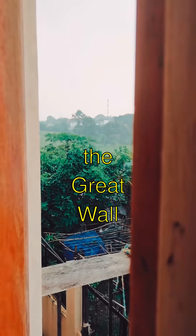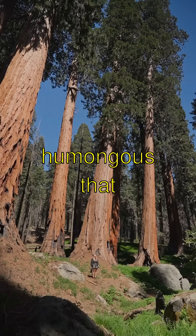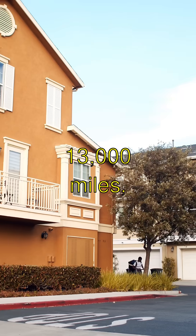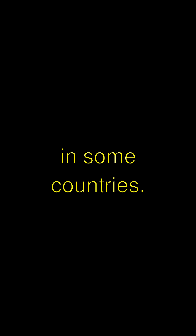The Amazing Engineering of the Great Wall of China. The Great Wall of China is so humongous that it's like a giant dragon snaking across the land. It stretches over 13,000 miles — that's longer than all the roads in some countries.